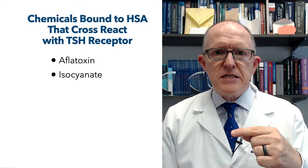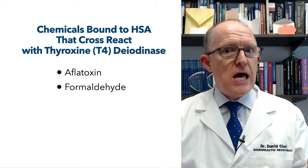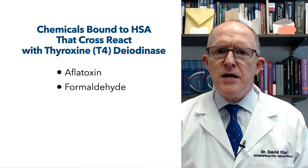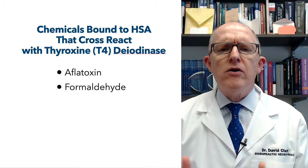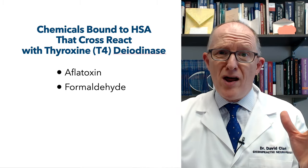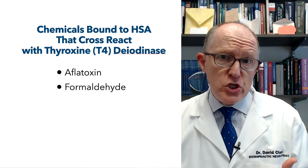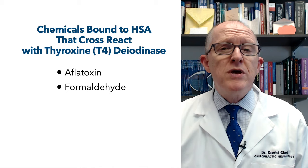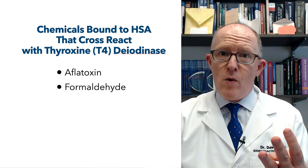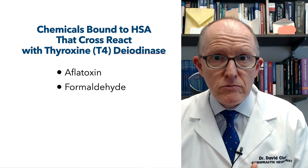If we look at the deiodinase cross-reactors: aflatoxin again, and formaldehyde — those can cross-react with deiodinase. Why would it matter if you are cross-reacting with deiodinase? Because if you blow that up, you can't convert T4 to T3, and you're going to function like you don't have enough T3 and you get hypothyroid symptoms — things like depression, anxiety, weight gain, constipation, joint and muscle pain, brain fog, and hair loss.